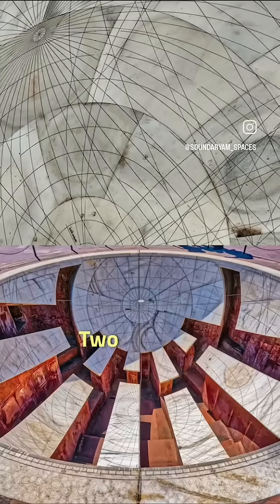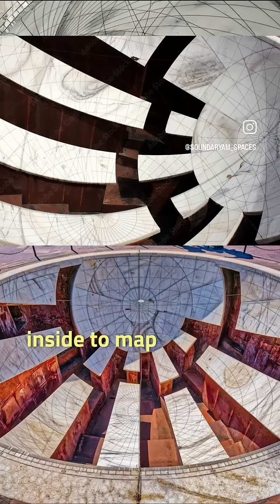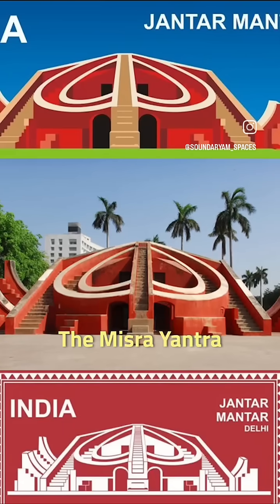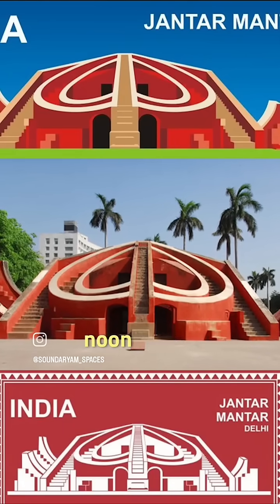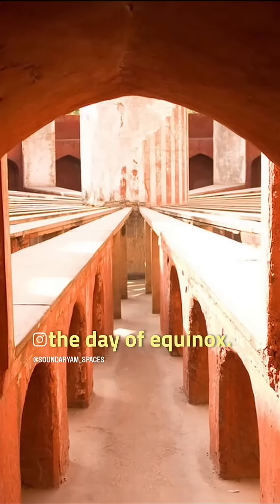The Jai Prakash Yantra — two concave hemispheres. Ancient astronomers stood inside to map the stars. The Misri Yantra calculated exact noon in five different cities, and was also used to determine the day of equinox.